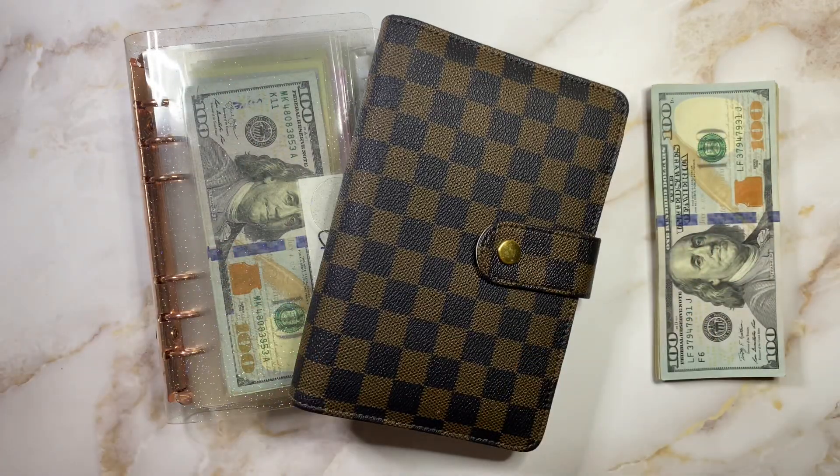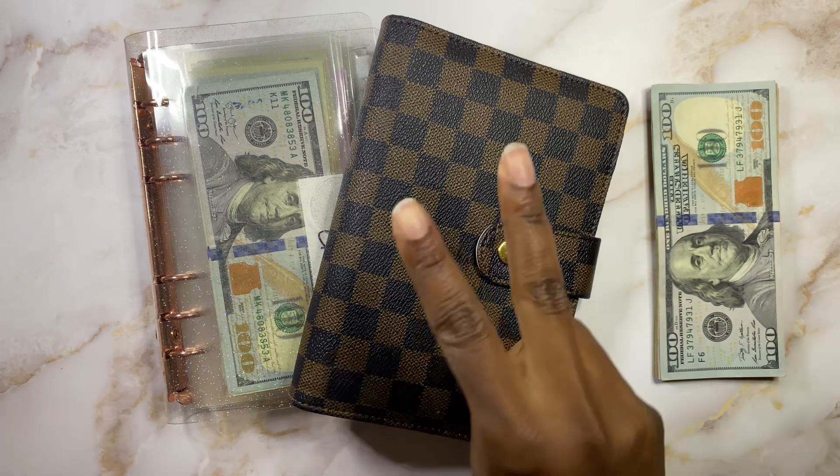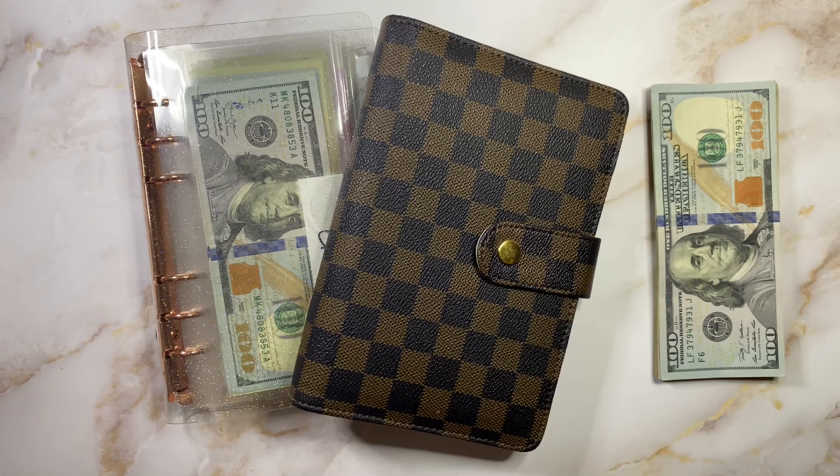What's up YouTube fam and welcome back to the channel. It's your girl Gabrielle, also known as Gabby, back with another cash stuffing video for you guys today. We're going to be cash stuffing my paycheck two for the month of August. Super excited to get into it as always, as our cash envelopes are on E.